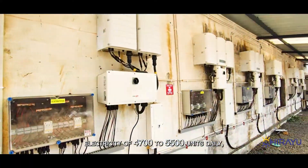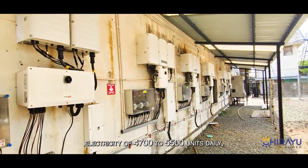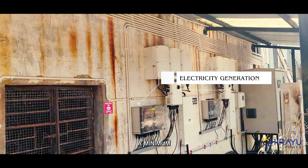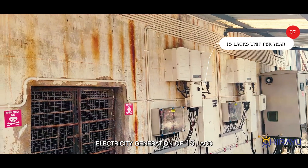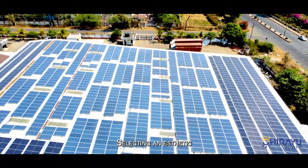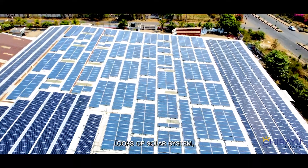Since the inception of this project, the solar system has been generating 4,700 to 5,500 units of electricity daily, depending on available sunlight. The client has been assured a minimum electricity generation of 15 lakh units per year. With best-in-class technology selection and aesthetic looks, Chiryu Power Private Limited completed this one-megawatt solar system with complete client satisfaction.